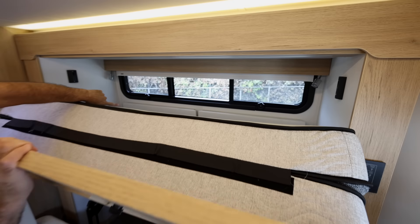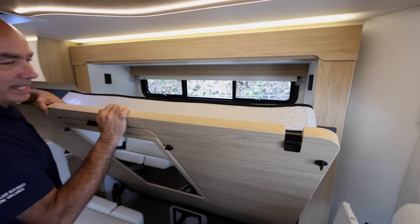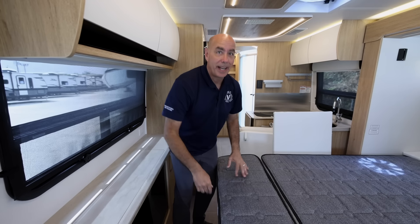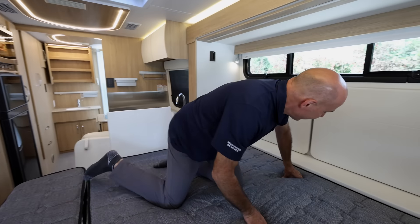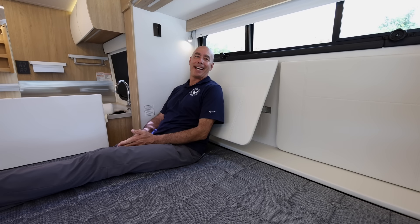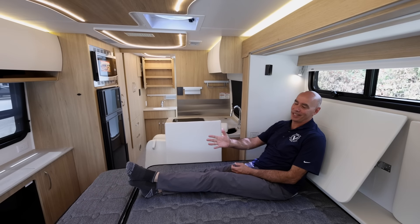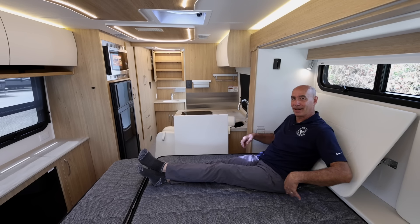Check out that window up there — nice daylight. So when the bed's deployed there's very nice daylight. Now here's a neat feature: let's say you're sitting here watching TV or working on your laptop. How about this — a back rest! Both sides do it at any angle you want. It's so comfortable. I can watch TV or work on my laptop and not have to cram pillows back there.